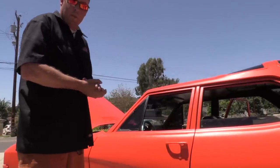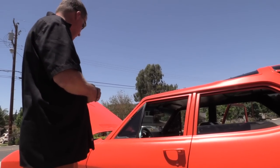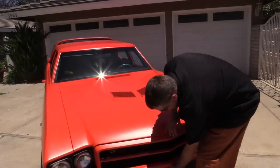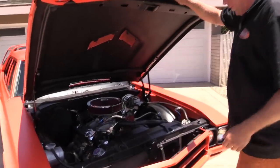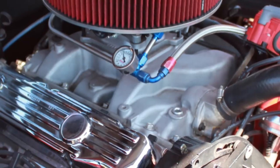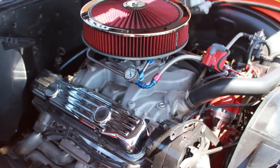You can touch it, get in it, whatever you want. This is a car — it's meant to be driven and that's exactly what I do. Starting under the hood, it basically looks stock other than the aluminum heads and the aluminum intake. Again, a 455 big block Buick motor.